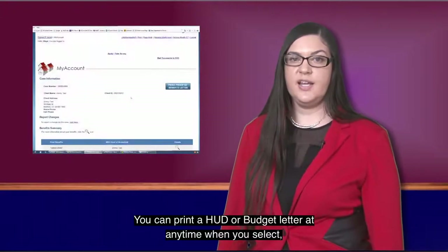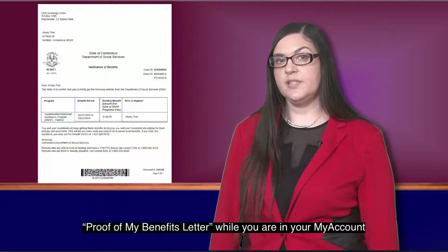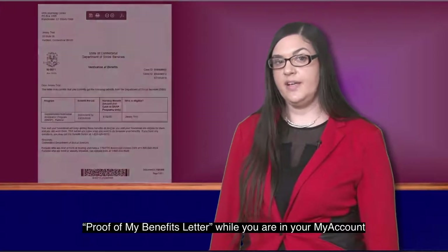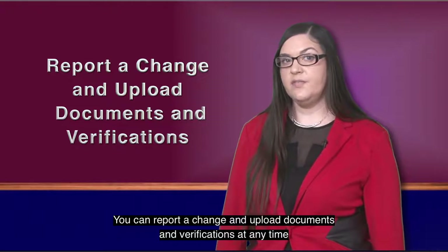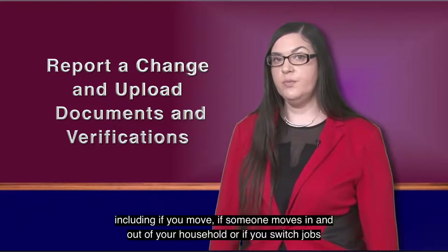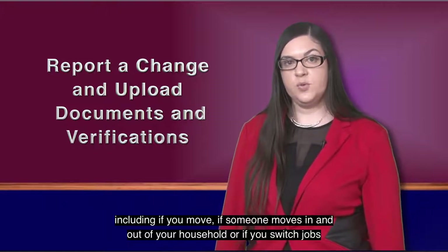You can print a HUD or budget letter at any time when you select 'proof of my benefits letter' while you are in your My Account. You can report a change and upload documents and verifications at any time, including if you move, if someone moves in and out of your household, or if you switch jobs.